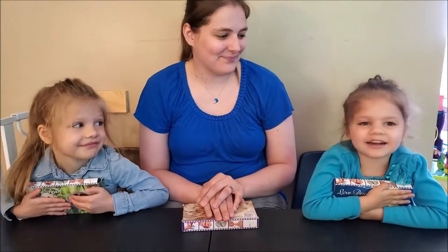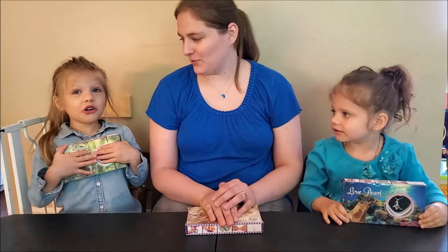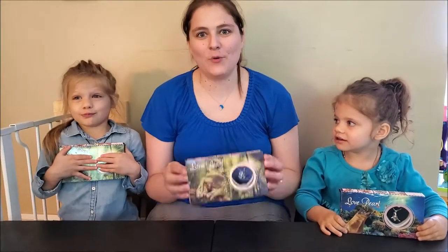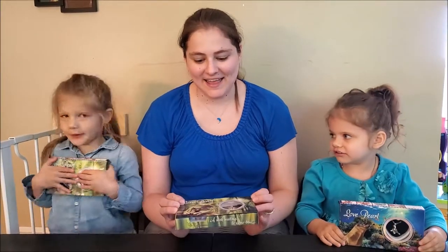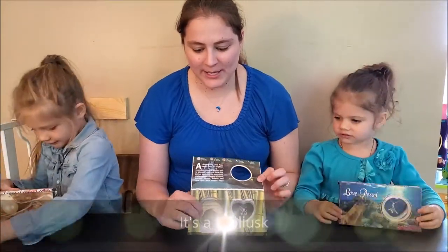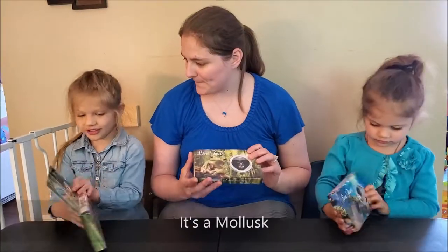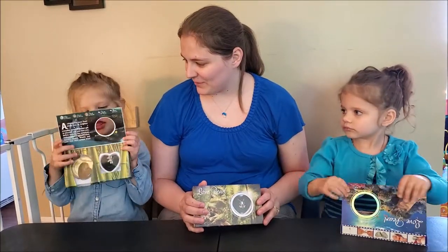Hi, I'm Maggie. Hi, I'm Amy. We're opening love pearls. We're going to open the oyster and get a pearl out of it and put it in the special necklace. Do you want to see?